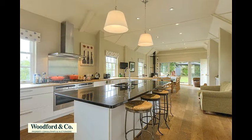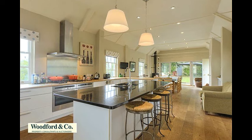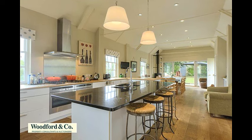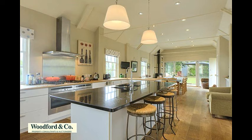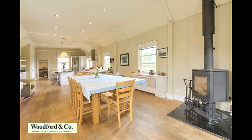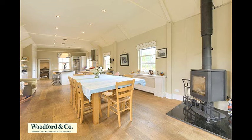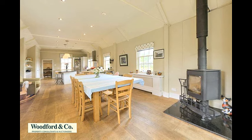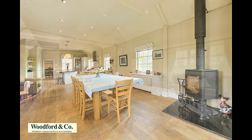Moving on, the vast family kitchen dining room offers extensive modern units with worktop surfaces, integrated double oven with gas hob and extractor above, further integrated appliances, and a central granite-topped island and breakfast bar. There is space to relax and to dine or entertain, with space for a large table and chairs warmed by a wood-burning stove in the corner, and windows to front and rear with access to the garden.